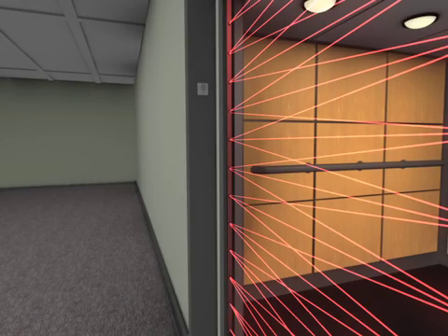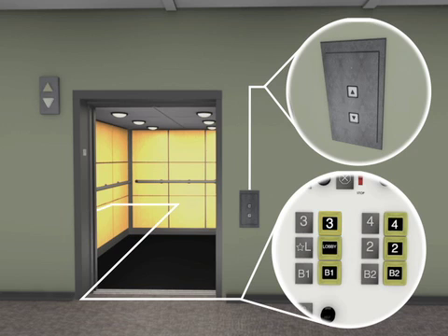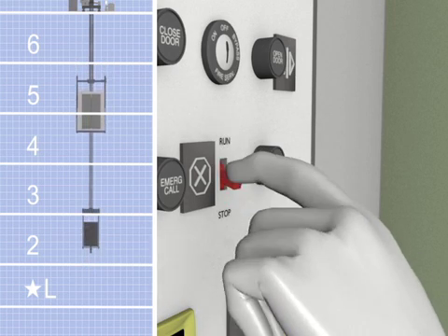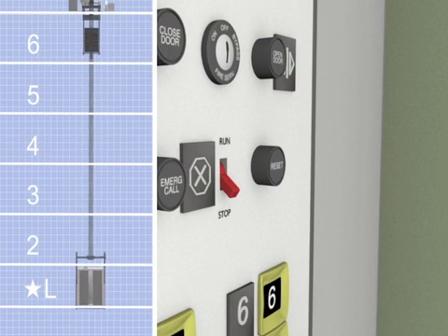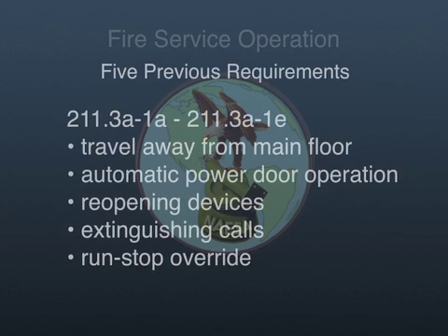Door reopening devices susceptible to smoke must be rendered inoperative. Directional lanterns and all registered car and hall calls must be extinguished and will remain inoperative. Once the doors are closed and the elevator begins moving toward the main floor, the stop switch in the car must be overridden. It should be noted that in most elevators of this vintage, keyed switches were not required for the in-car stop switch. Rule 211.3A1F states that detectors or sensing devices are not allowed to be used in lieu of the five previous requirements.